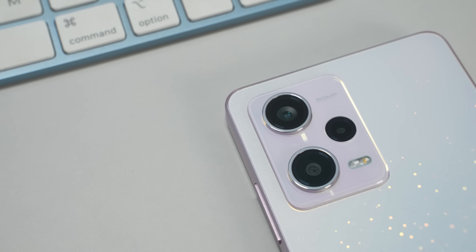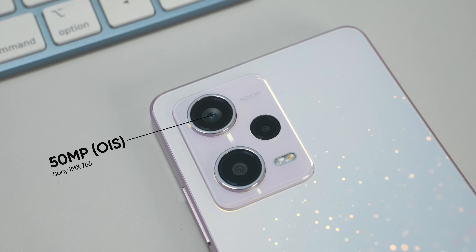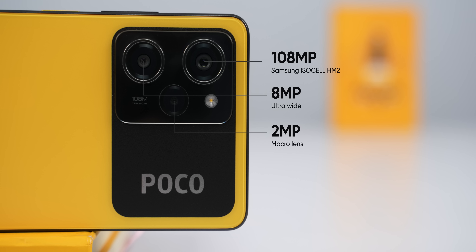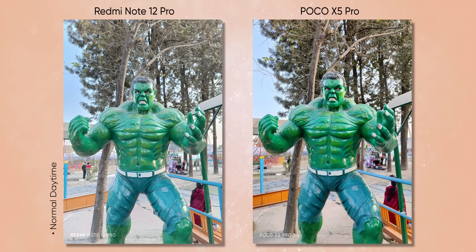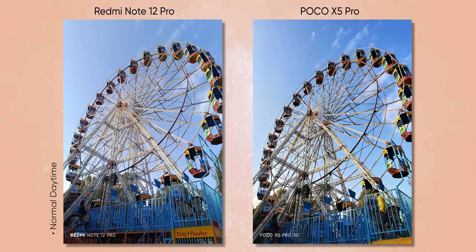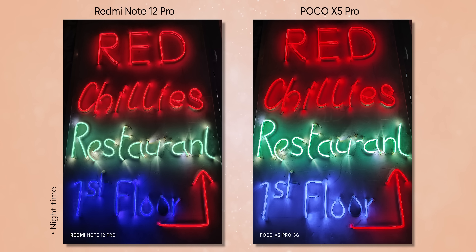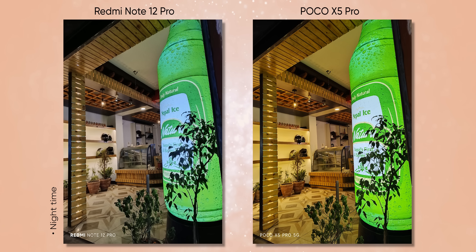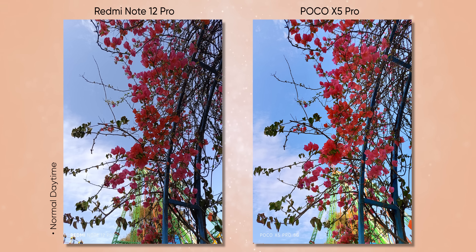Now let's take a look at the camera. The Redmi Note 12 Pro has a 50MP Sony IMX766 sensor with OIS. The POCO X5 Pro has a 108MP camera — so on paper it might seem like a downgrade, but in my testing, the POCO camera appears better optimized. The initial impressions of POCO's images are very good compared to the Note 12 Pro, likely due to the Snapdragon 778G's punchy optimization.